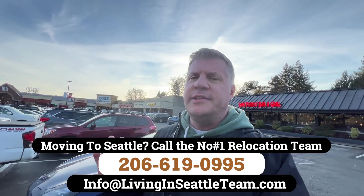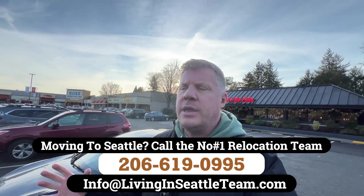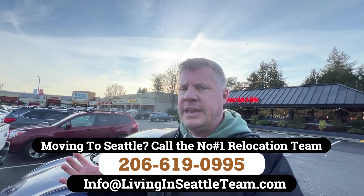Speaking of single-family homes, let's go check out a couple. The median price point for homes here in Lake Forest Park is right around $920,000. There aren't a whole lot of homes on the market right now, but we're going to check out two of them to give you a good idea of what you get for your money.